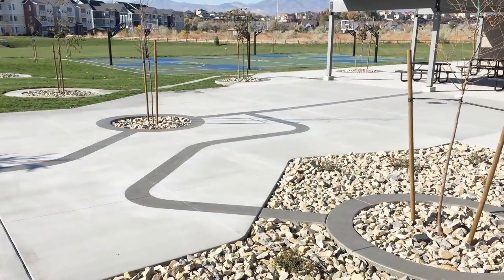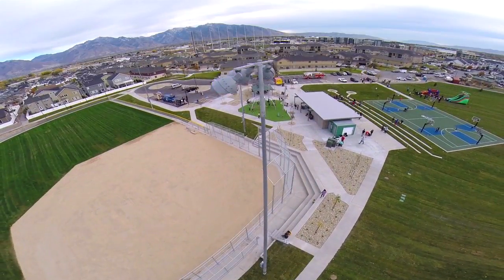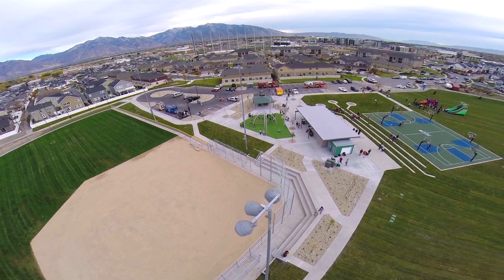So this is Bingham Junction Park. It's inspired by the Silicon Valley area of Midvale, the city of Midvale. They have Overstock.com and all these new businesses coming in to this area of the city. So the city challenged us to design something that was unique and different than anything else in the Wasatch Front.